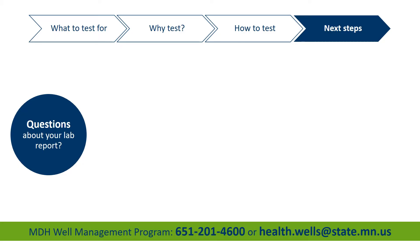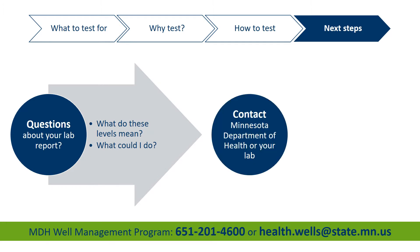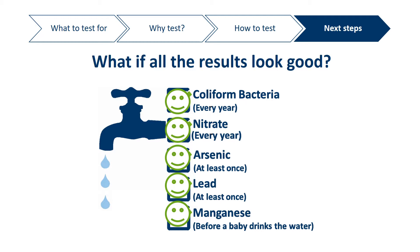Now let's talk about next steps. You've received your lab report — now what? If you have any questions about your lab report, what the results mean, or what you can do, contact us at the health department or your water testing laboratory. We are prepared to help you understand your results and recommend steps to better protect your household. If your test results show no unsafe levels of the contaminants you tested for, that's great! Share the news with your customers, take no immediate action, and remember to test your well again next year for coliform bacteria and nitrate.